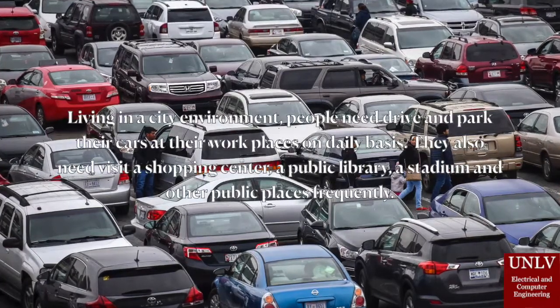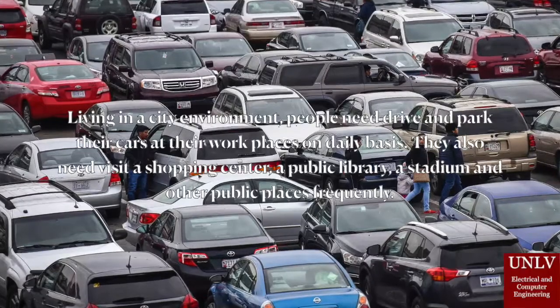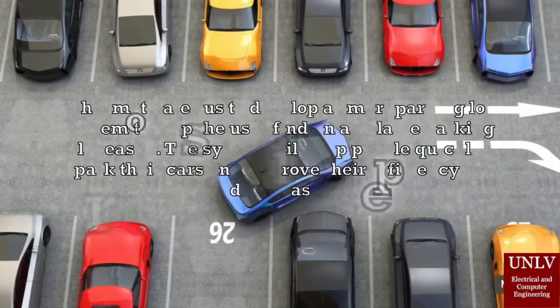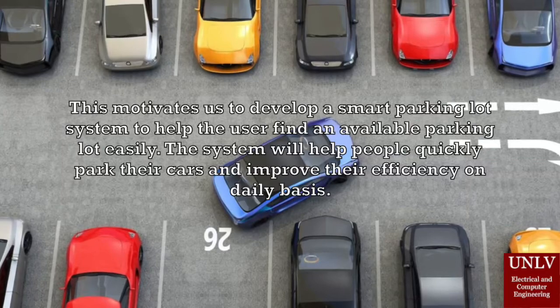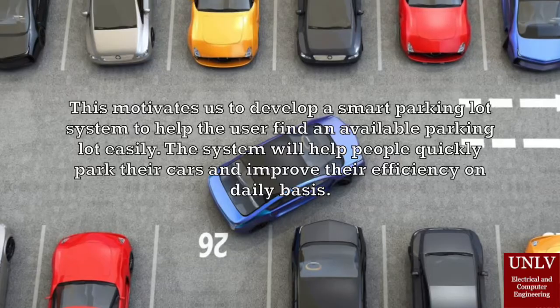Living in a city environment, people need to drive and park their cars at their workplaces on a daily basis. They also need to visit a shopping center, a public library, and other public places frequently. This motivates us to develop a smart parking lot system to help the user find an available parking space easily and improve their efficiency on a daily basis.